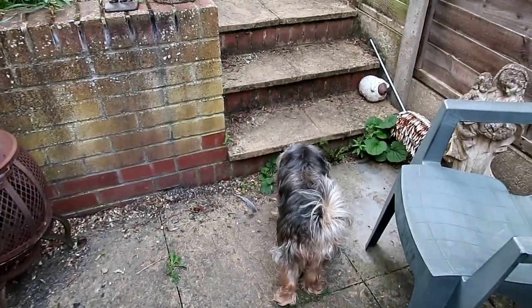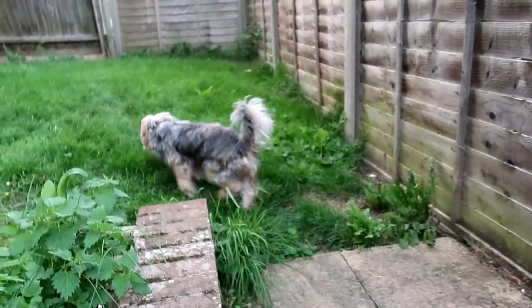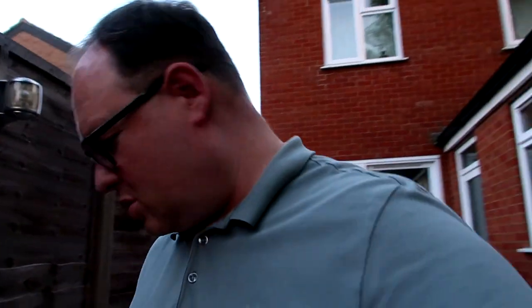I quite liked it, but I do actually prefer a pizza with a proper tomato base. Anyway, I'll take Molly in the garden quickly, because we haven't been out for a while. I need to remember to put the bin out as well. I thought it was raining but it's not.